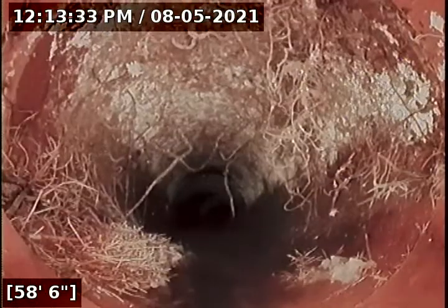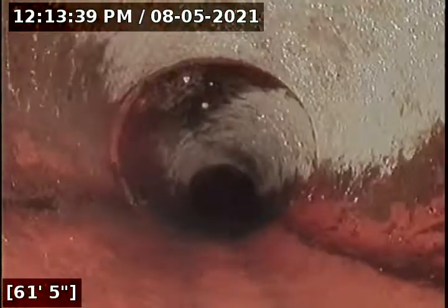It makes another turn here, really drops down, and at 58 feet there's a root intrusion. We're in clay right now — it's common to see intrusions like that. As you can see, there's another one at the joint.